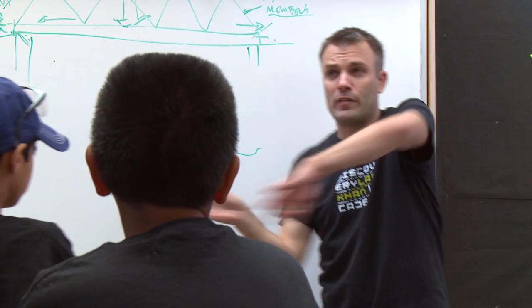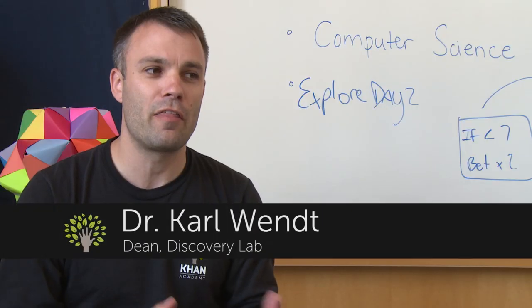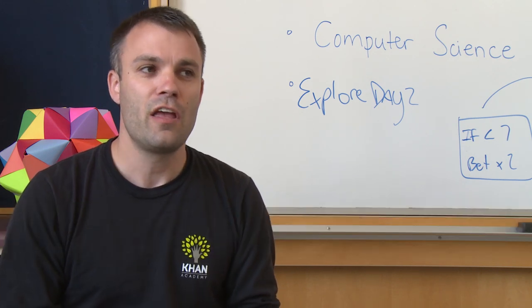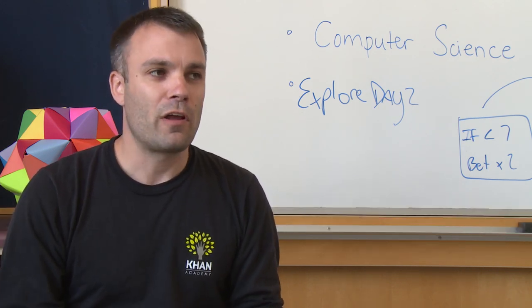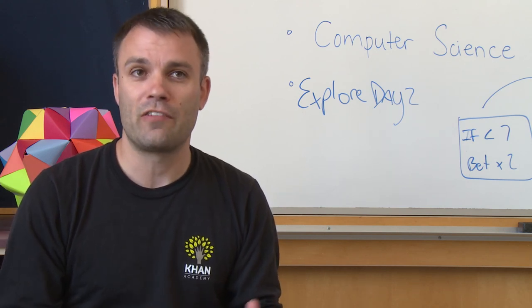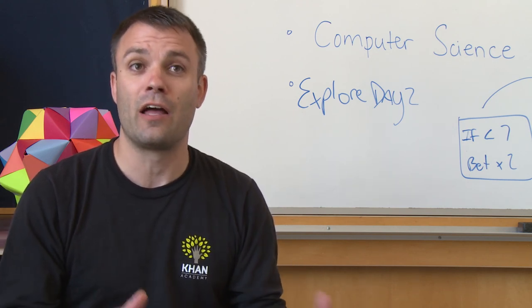Our approach at the Discovery Lab is important for the students because they don't get that in every class they're in at school. There's a lot of rote memorization, there's a lot of sitting and listening to lectures, and those things are important, but I also think to really experience the content and to see it in a new way, it's helpful to build something and apply it.